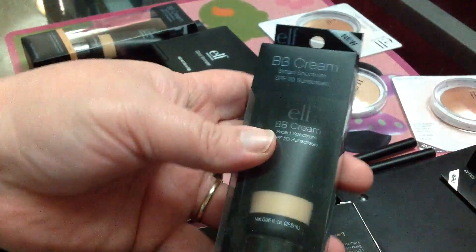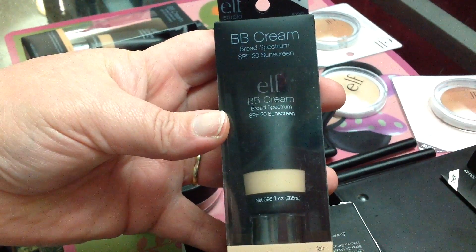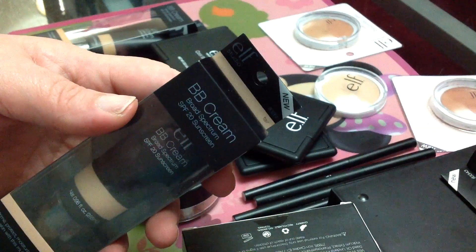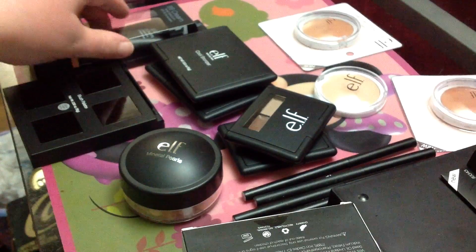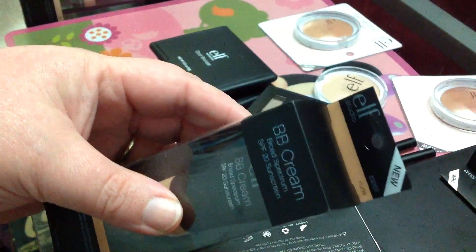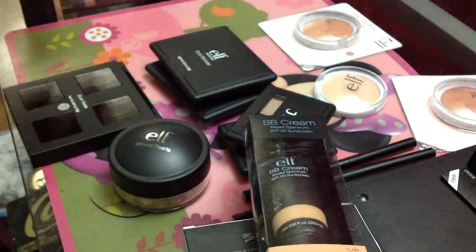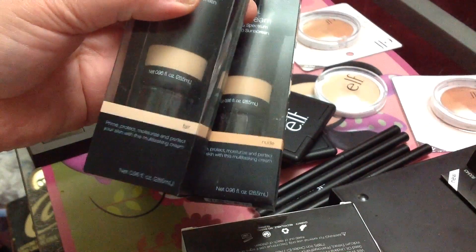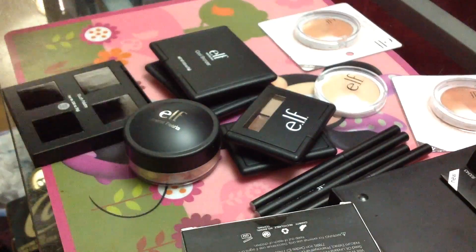Then I have some foundations that I like. This one is the BB Cream with SPF 20 — I'm very sensitive to the sun. This one is in the color Fair because I am extremely pale. I have a lot of freckles and I need a lot of sunblock. This one is Nude, which is a little tiny shade darker, because sometimes I like to blend them depending on where on my face I'm putting it. So I bought those two.